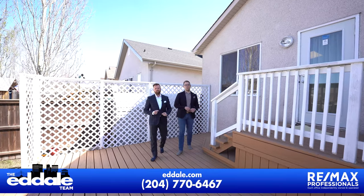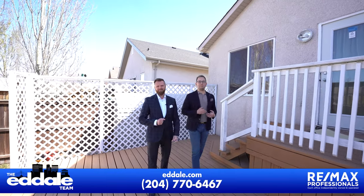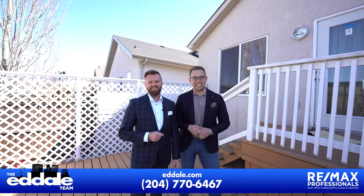Well, that's it for 71 Braswell Bay. If you have any more questions about this property, you can call Ed and Mike with RE-MAX Professionals anytime.